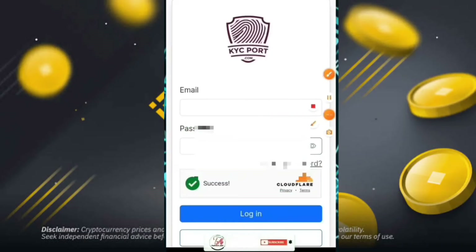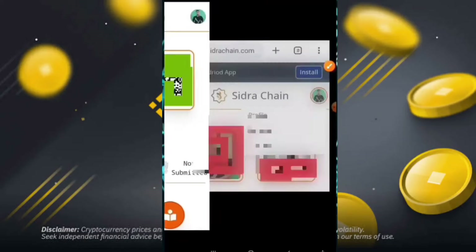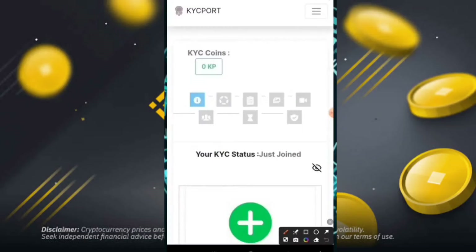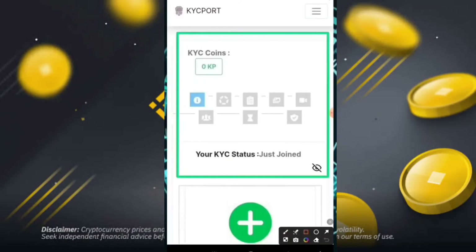You can easily submit your Sidra profile in the KYC portal. Click on your profile picture and then simply click to move on to the next part of the KYC portal. Then you can check the KYC coins, KYC points, and your KYC status. After that, simply click on the next part.